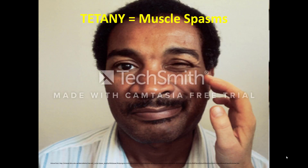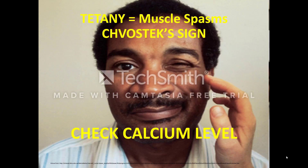Facial muscle twitching equals a positive Chvostek sign. Note that 25% of children with normal calcium levels have a positive Chvostek sign. However, if a Chvostek sign is found on exam, it would be wise to check a calcium level. Untreated severe hypocalcemia can lead to arrhythmias and laryngospasms.